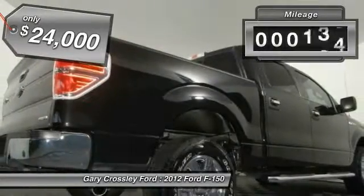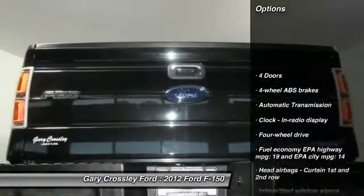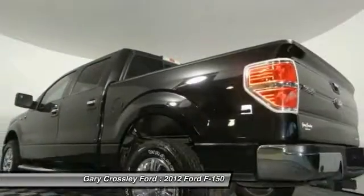This vehicle has less than 60,000 miles. Here are some of this vehicle's great options: traction control, automatic transmission, power windows, passenger airbag, tachometer, heads-up display, privacy glass.